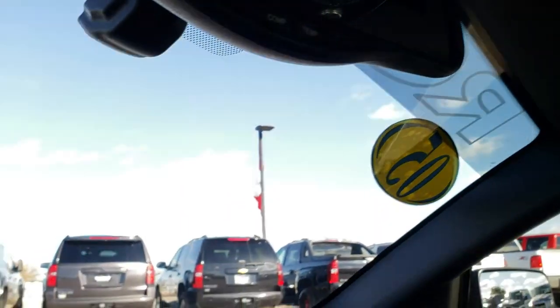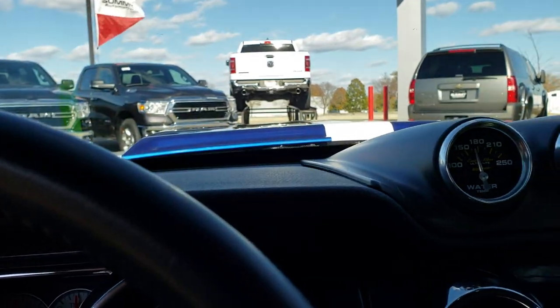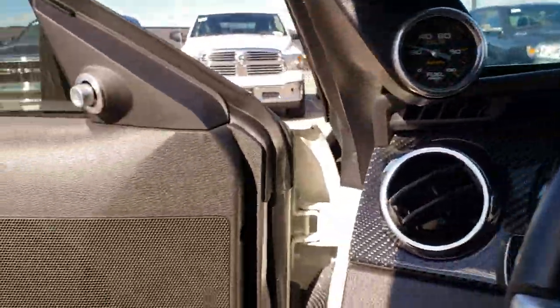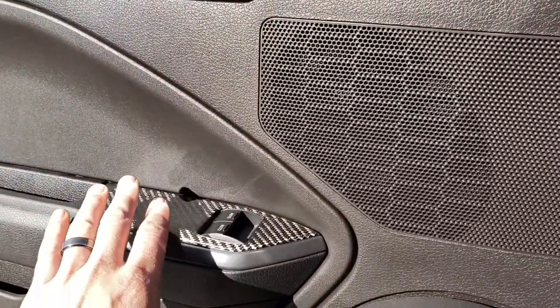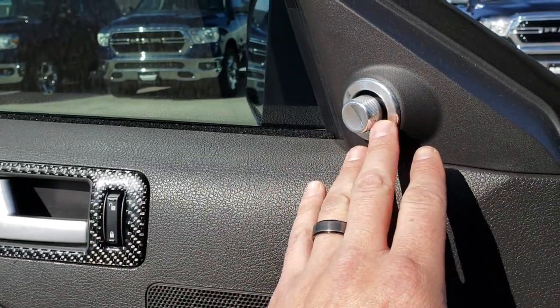The headliner has been well taken care of as well. We'll take a quick look under the hood for the rest of the video. They've got carbon fiber here, and they even redid the mirror knobs with stainless steel.